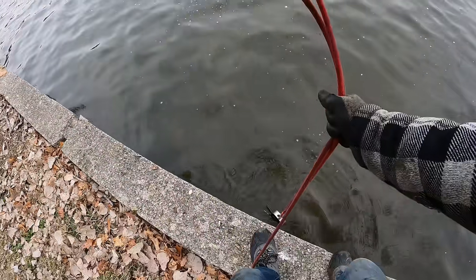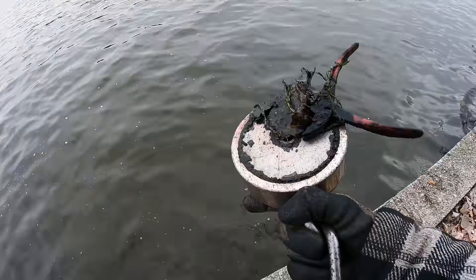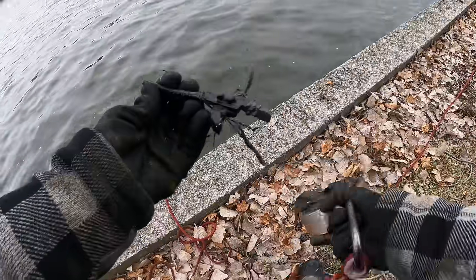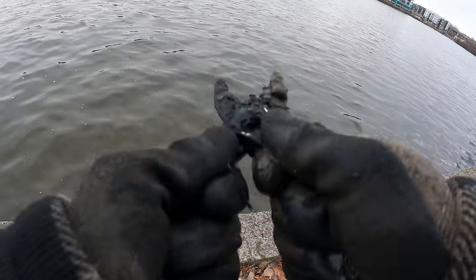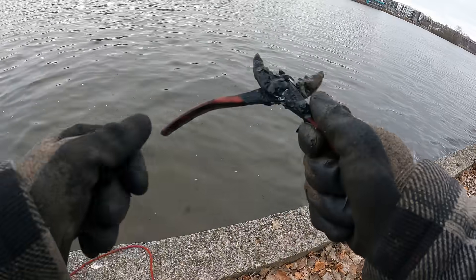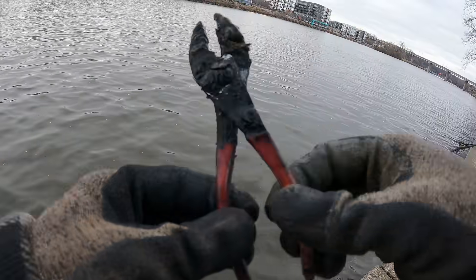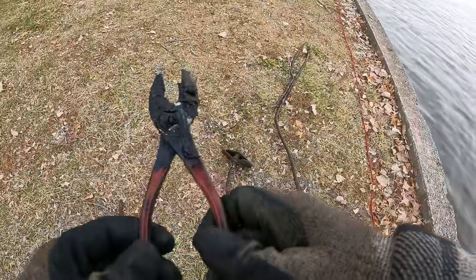Oh whoa, we got something on here. I didn't even think there was. Oh dude, check it out. What is this? Dude, we got us up some pliers man. Holy cow, that thing's been down there forever. Look at it - it actually still works too. Holy cow you guys, that's pretty cool. All we got to do is soak it, clean it up a little bit - we got some brand new pliers. Cash money baby!